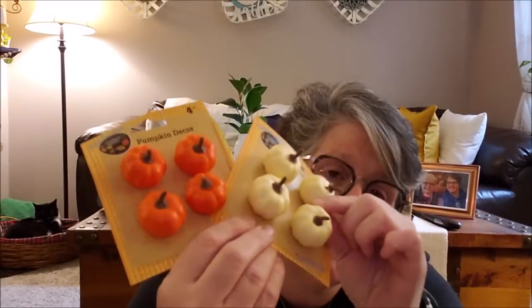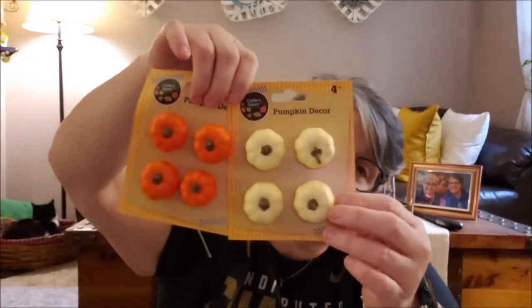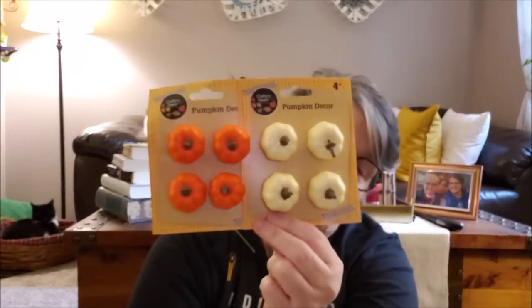These are fun - look at these tiny little pumpkins, they are tiny. I grabbed one pack of each - these are cream, these are orange. They have metal on the back so you could attach these to something in a floral arrangement or on a candle. But you can also take the little metal off and put them in a tiered tray or a little vessel. I can always paint them - they're a styrofoam, so I grabbed one of each. One stem fell out but nothing a little hot glue won't fix.